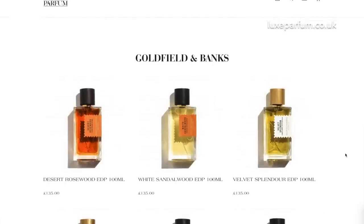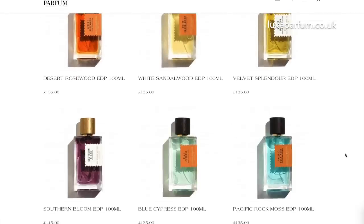And Goldfield & Banks — I have to explore a few more from their line, but I have Pacific Rock Moss and it is a stunning fragrance. So you'll be able to buy Goldfield & Banks from Lux Parfum as well.